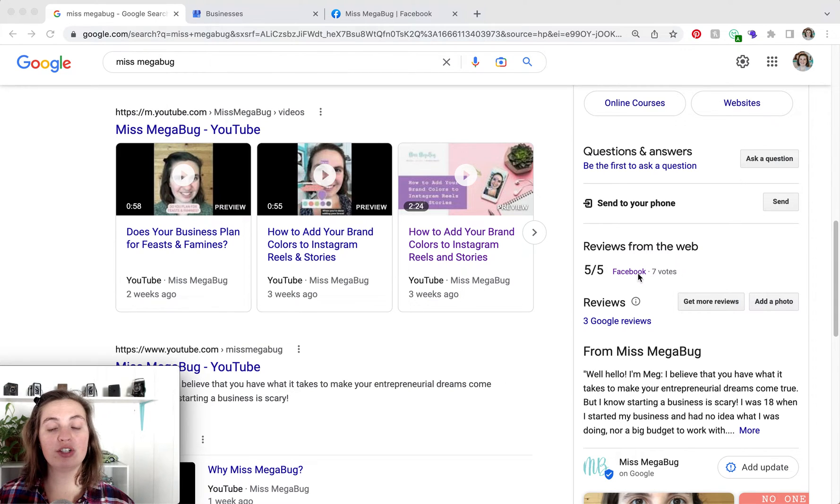If you have TripAdvisor or Yelp, those reviews may also connect. I haven't experimented with that since I don't use those review platforms, but you can see reviews from the web and Google has pulled my Facebook reviews. You can also see my Google reviews down here. Now we are going to head over to our Google business profile and Facebook page.